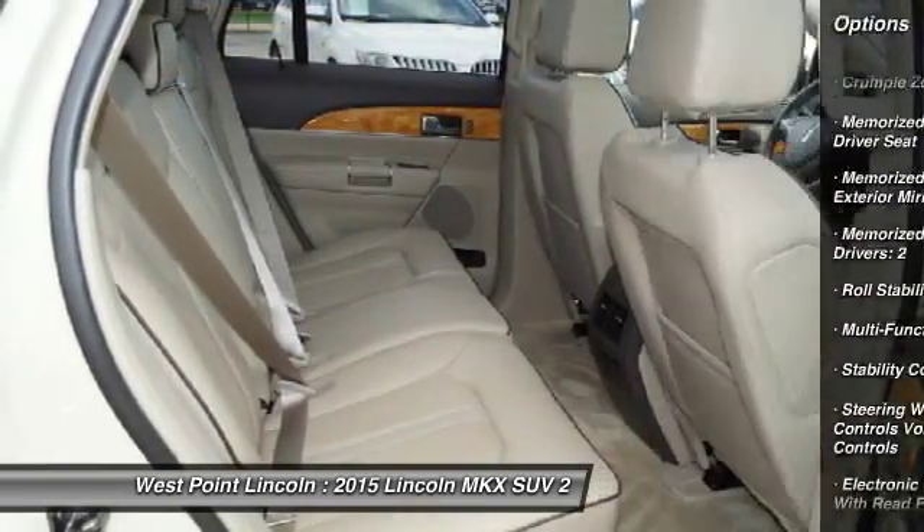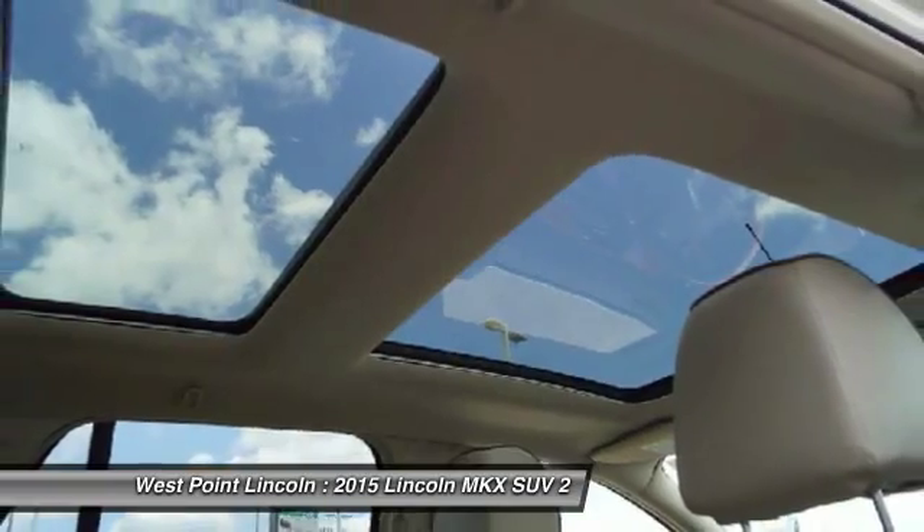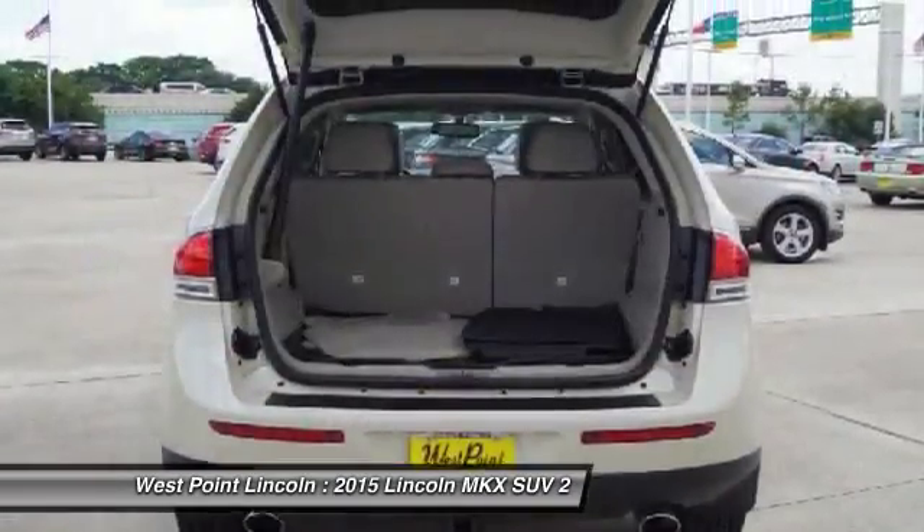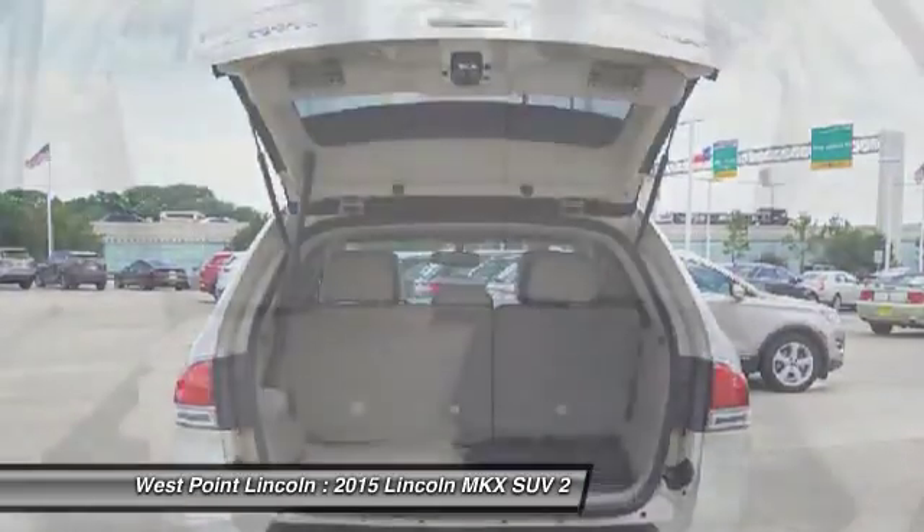Power steering, cruise control, all lights, trip odometer, child safety locks, power brakes. Wouldn't you look great in this vehicle? Stop in today and see for yourself.